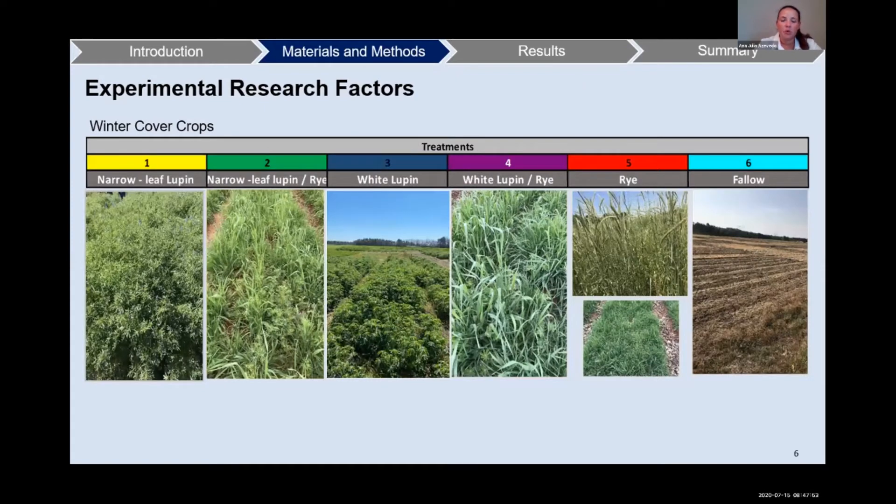Here we have a table with all of our treatments. We have the colors of each treatment so you can get familiar with them, because we will be seeing that in the graphs shown in the presentation. Treatment one is narrow leaf lupine, treatment two is narrow leaf lupine with rye, treatment three is white lupine, treatment four is white lupine with rye, treatment five is rye, and our sixth treatment is fallow.